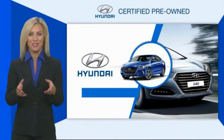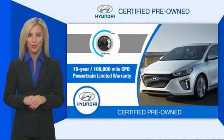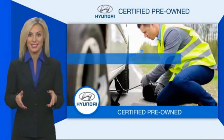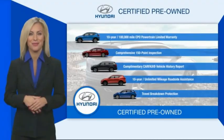Hyundai certified vehicles will provide you the confidence you desire. All certified Hyundais come with a limited powertrain warranty, a comprehensive inspection, roadside assistance, and much more. Contact your Hyundai dealer today to learn more about the Hyundai certified program.